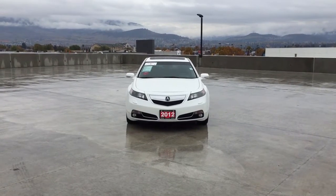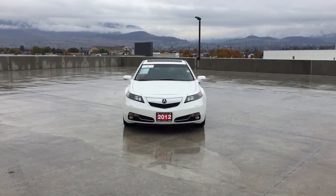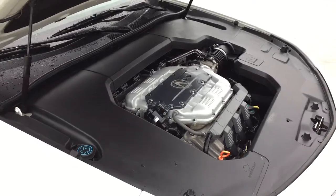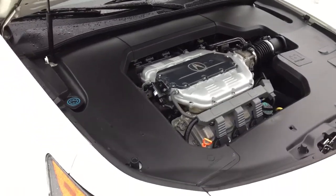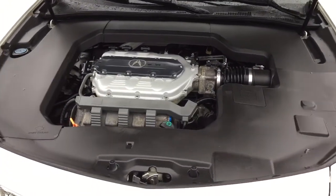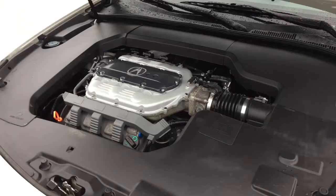Hi, my name is Chris from Harmony Acura, and today we will be taking a look at a 2012 Acura TL Elite. Under the hood of this four-door, five-passenger sedan, we have a 3.7-liter single overhead cam VTEC 24-valve V6, which produces 300 horsepower.